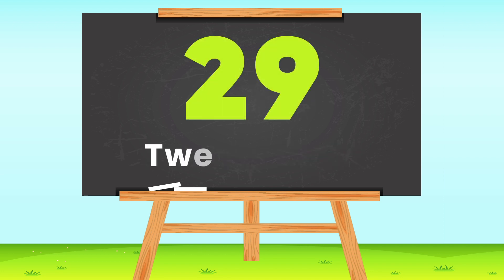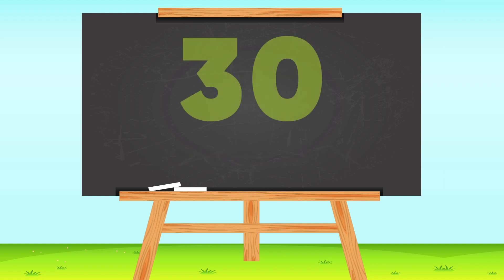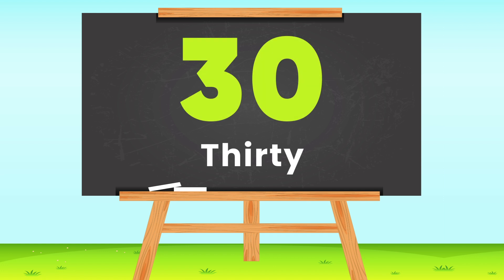29 — T-W-E-N-T-Y N-I-N-E, 29. 30 — T-H-I-R-T-Y, 30.